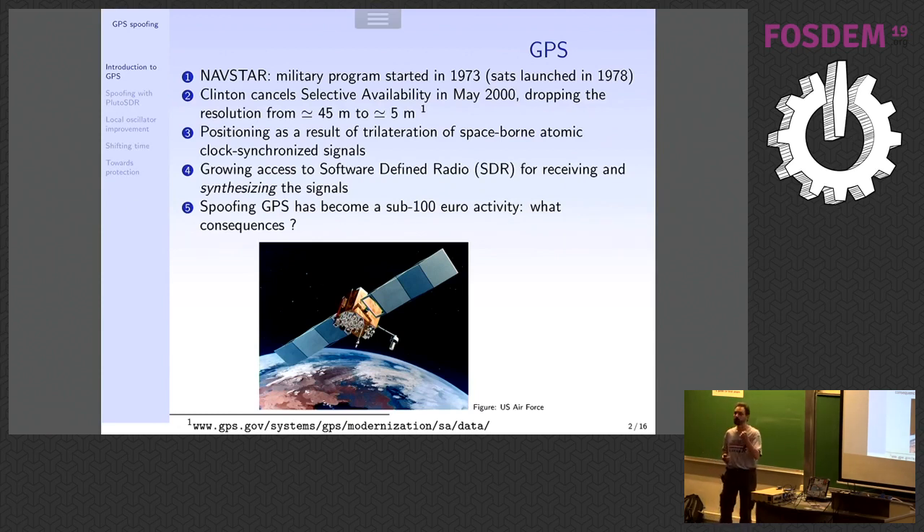The basic principle — and this will be the core topic of my presentation — is that GPS is basically a set of space-borne atomic clocks that generate a high-stability reference signal. If you were here in 2015, I presented how to synchronize oscillators and how to use SDR to collect GPS signals. You use trilateration: you look at the time of flight of the signal from all these satellites in space, and by looking at the intersection of hyperbolas you end up finding where you're located on Earth.